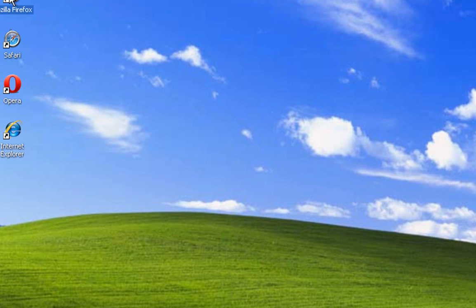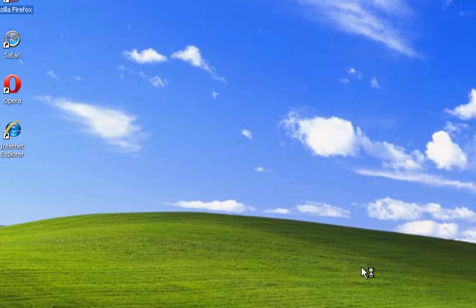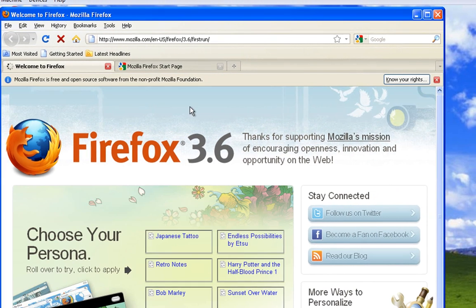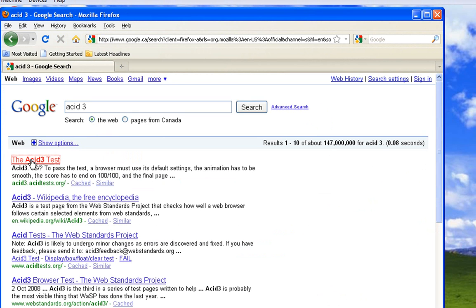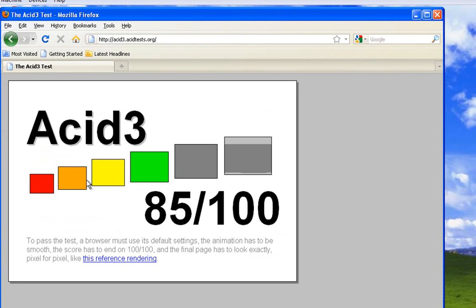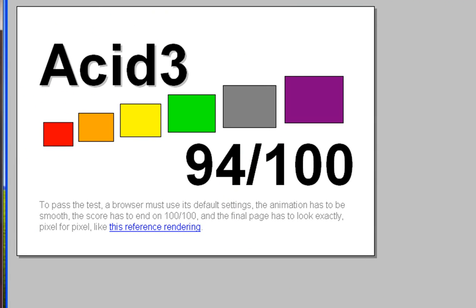Firefox — as you can see, it's fresh, I haven't run it at all. Let's go to Acid 3. With Firefox, it's 94 out of 100 on the Acid 3 JavaScript test, so it's lagging a little bit behind Google Chrome. If we go to Help > About Mozilla Firefox, this is the newest version, Mozilla 5.0 — and it got 94.